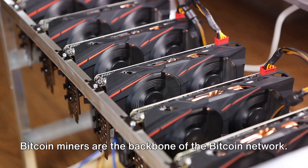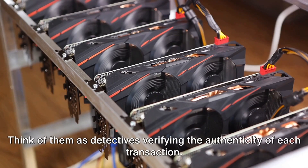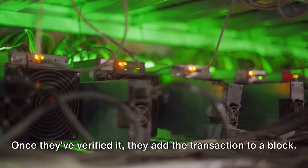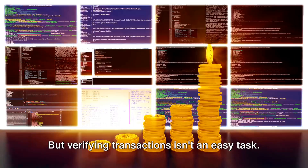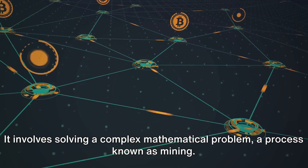Bitcoin miners are the backbone of the Bitcoin network. They solve complex mathematical problems to verify transactions. Think of them as detectives verifying the authenticity of each transaction — checking that the person sending bitcoins actually has enough in their account and hasn't already sent those same bitcoins to someone else. Once they've verified it, they add the transaction to a block.